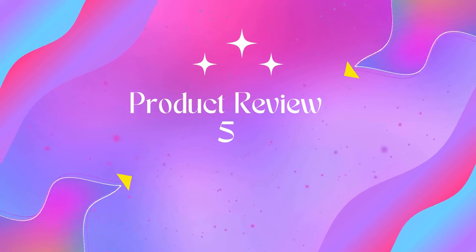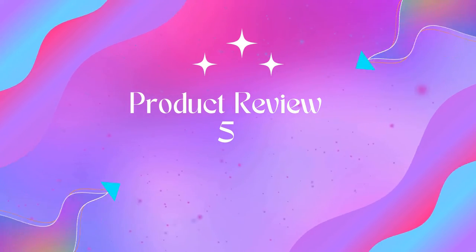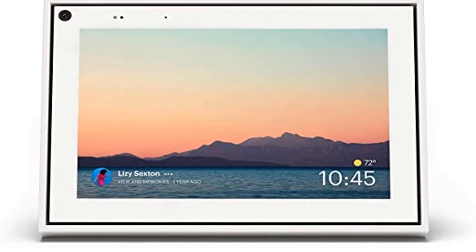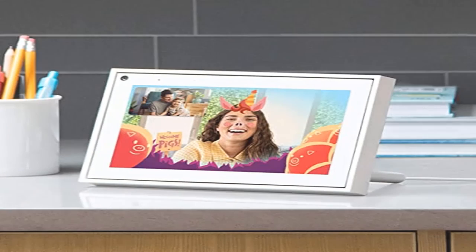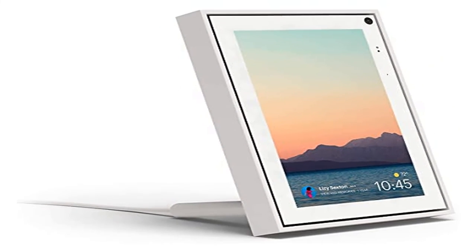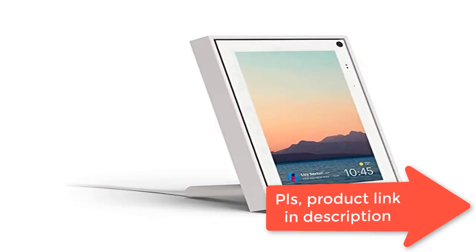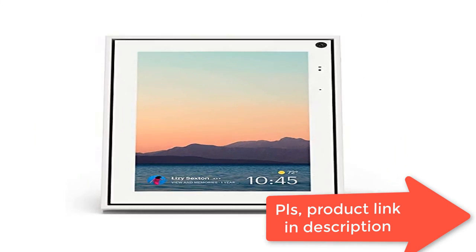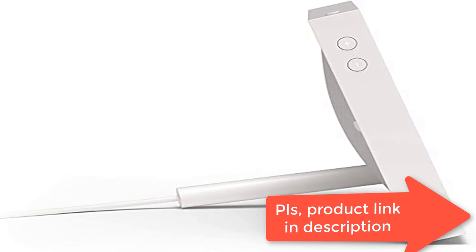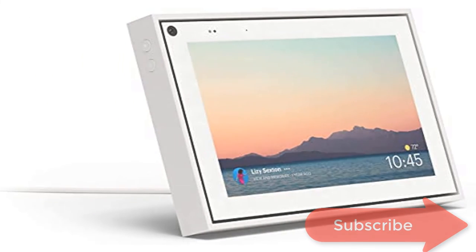Product: 8-inch Portal from Facebook. Smart, hands-free video calling with Alexa built-in. Smart camera pans, zooms and widens automatically so you can move and talk freely while always staying in frame. Smart sound enhances voices while minimizing unwanted background noise. Works with Messenger and WhatsApp — easily video call friends and family on smartphones or tablets. Add up to 3 people to a group call with WhatsApp, or 7 with Messenger.